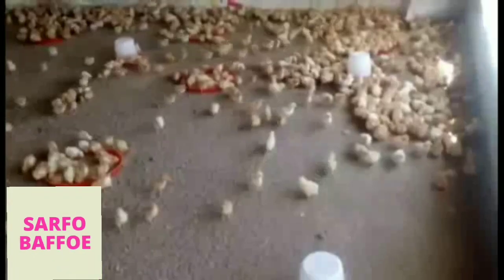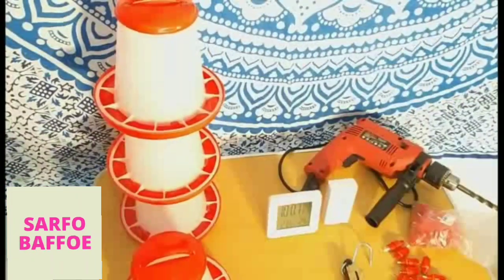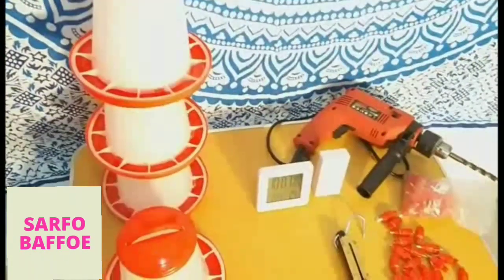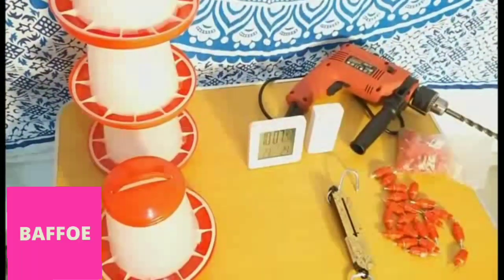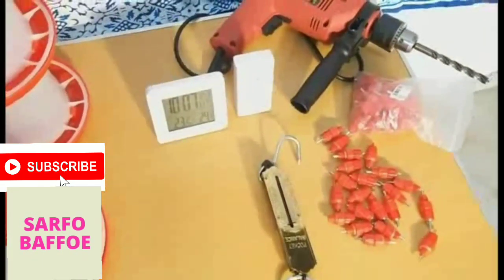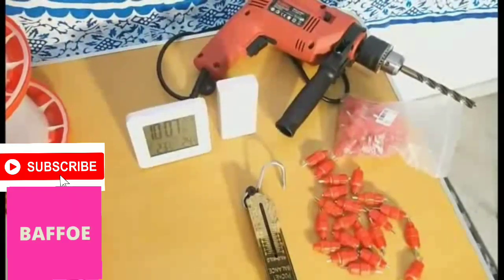Akwaaba, welcome to Safo Bafo's Poultry Farm Company Limited. In order to have a successful poultry farm, you need a list of equipment and facilities to put in place in order to fully manage a poultry farm well.